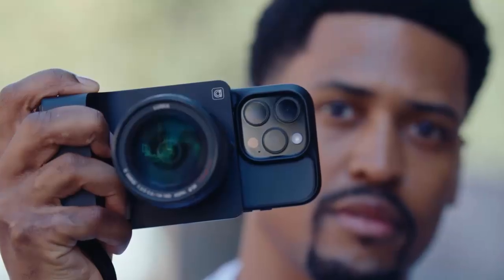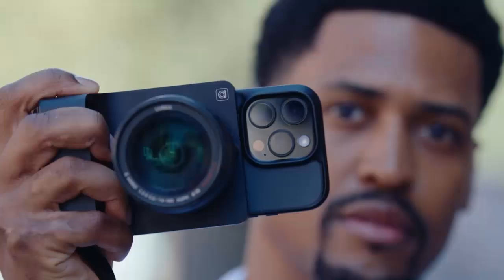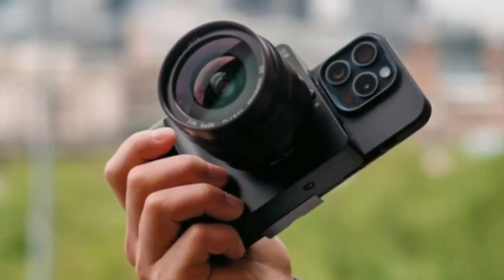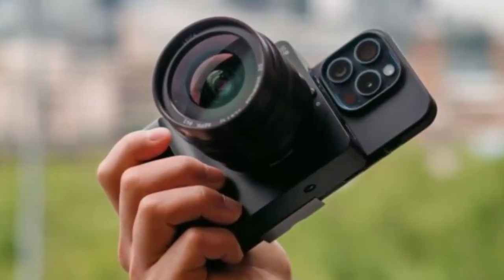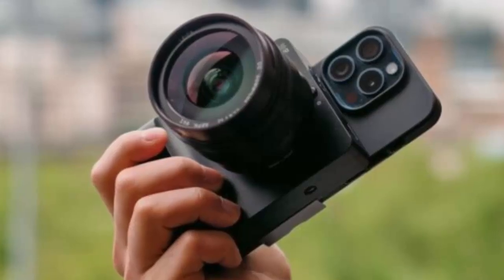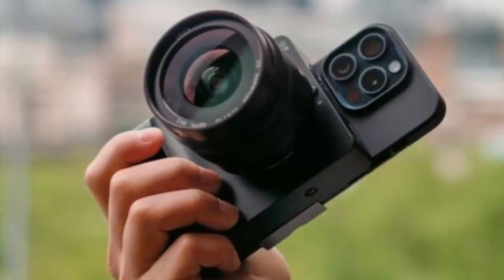Simply snap it onto your iPhone using MagSafe, and you're ready to capture photos like never before. With the micro four-thirds mount, hundreds of lenses from Olympus and Panasonic are at your fingertips — from sweeping landscapes to intricate macro shots, Kyra lets you explore perspectives your iPhone alone could never achieve.